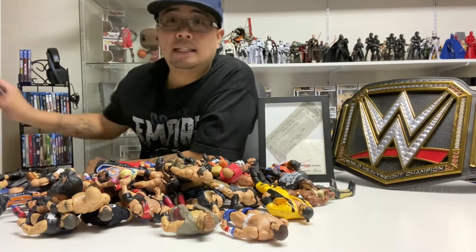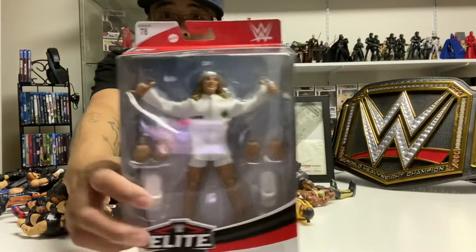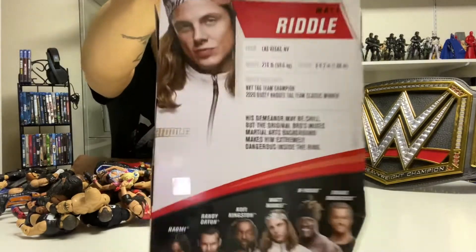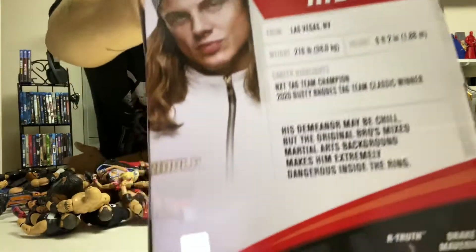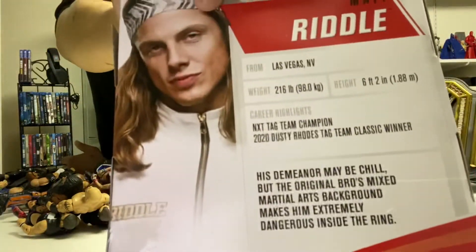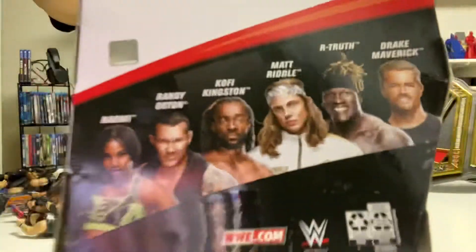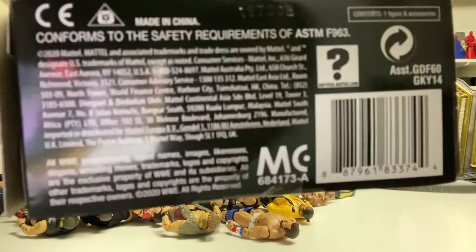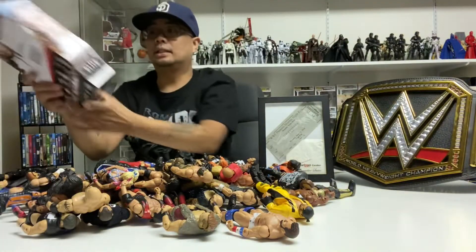I did pick up the Original Bro Matt Riddle. There's the back with his bio, and there's the rest of the wave. There's the barcode just in case you guys are looking for him.